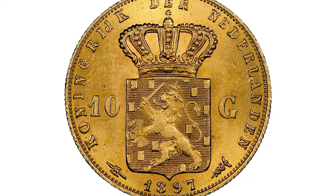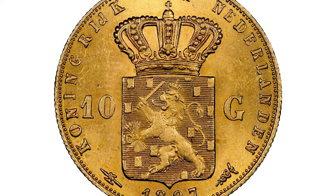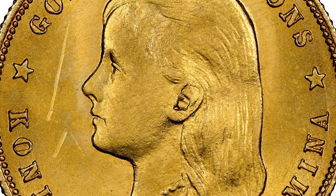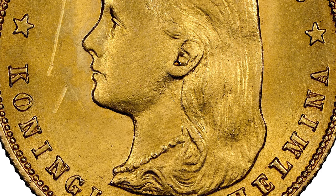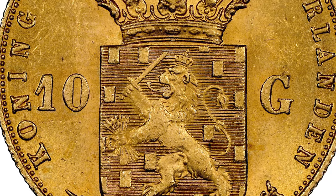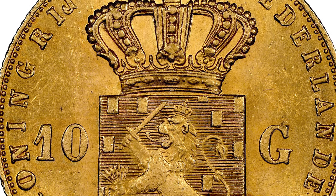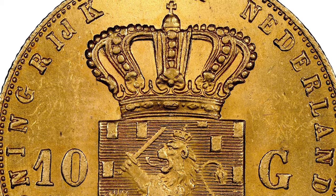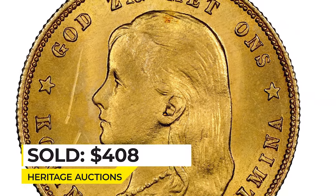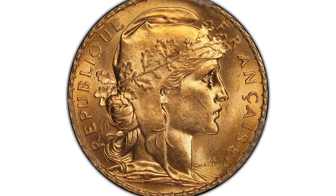Moving on to this 1897 gold 10 gulden from the Netherlands. It's improperly handled or cleaned, therefore assigned UNC Details by NGC. The obverse features crowned Queen Wilhelmina the First of the Netherlands, who abdicated in 1948. The reverse depicts a coat of arms dividing the face value with lettering around. Actual gold weight is 0.194 oz. Sold on January 5th, 2023 for $408.